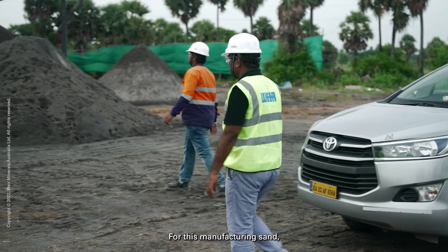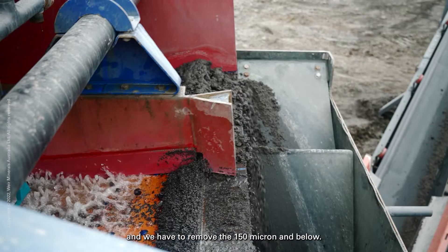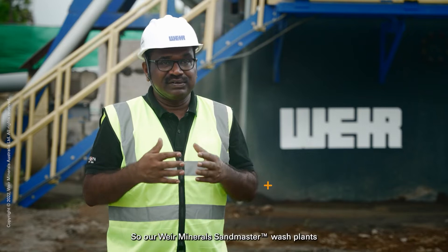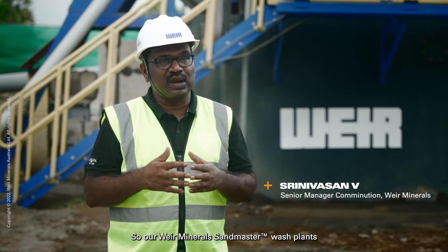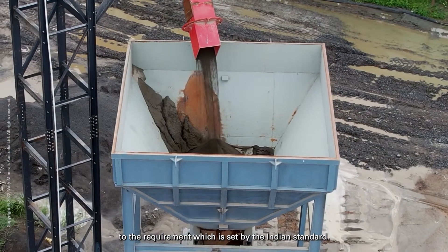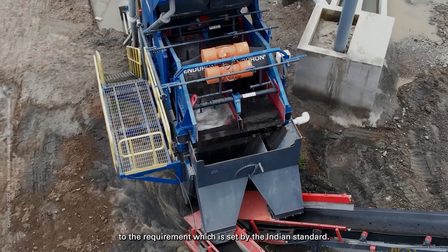Manufacturing sand has to be washed and the 150 micron and below material has to be removed. Our Weir Minnus Sandmaster Wash Plants will remove the micro fines very efficiently to the requirement set by the Indian standard.